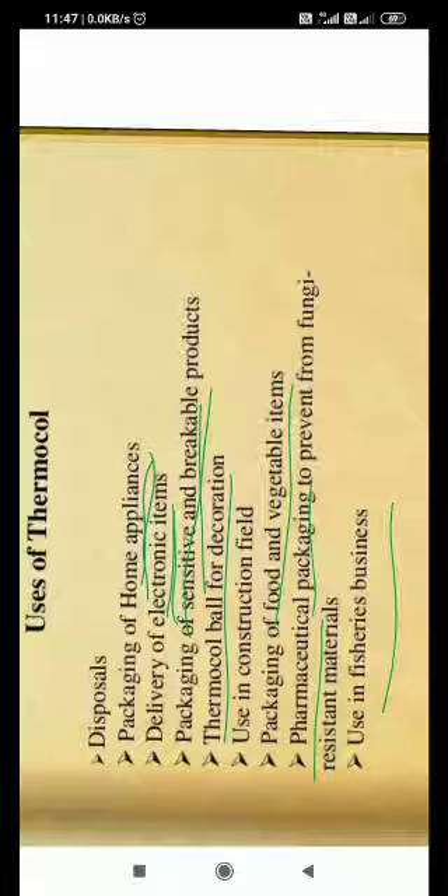These are the main uses of thermacol. The main properties are: sound insulation, heat insulation, lightweight, water resistant, and good mechanical strength. We use it in packaging because it is a shockproof material — if we transfer something from one place to another, the thermacol absorbs shocks, improving delivery safety.